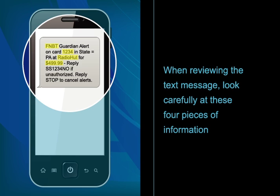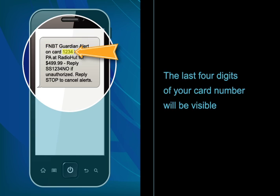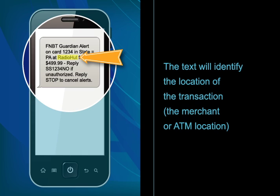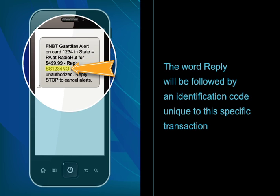When reviewing the text message, look carefully at these four pieces of information. The bank will be identified as FNBT. The last four digits of your card number will be visible. The text will identify the location of the transaction, the merchant or ATM location. You will see the amount of the transaction. The word 'reply' will be followed by an identification code unique to this specific transaction.